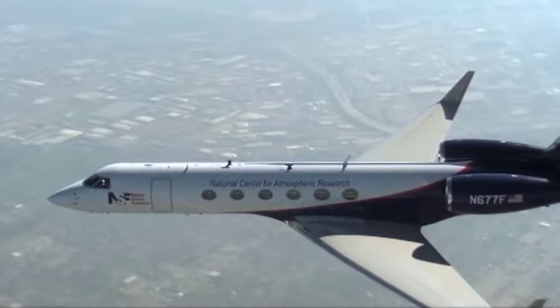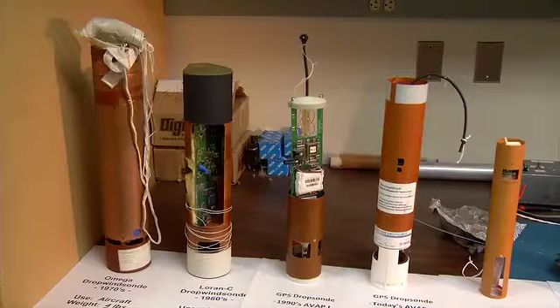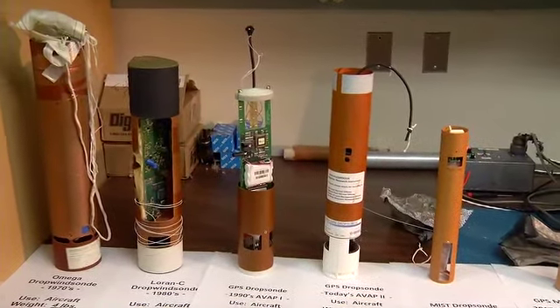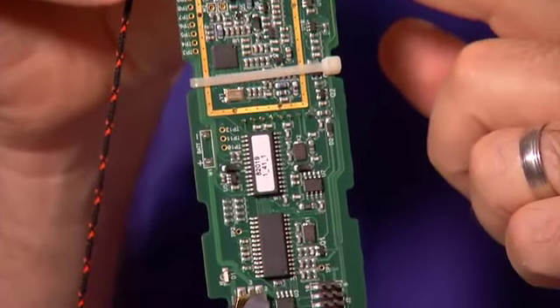This is the drop sonde that the NSF aircraft use for our scientific research purposes, and it's also extensively used by the hurricane research people. Compared to earlier models, today's sondes are lighter weight, relatively inexpensive, and loaded with sensors.